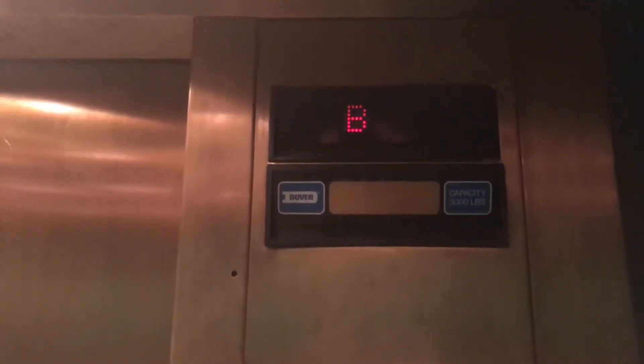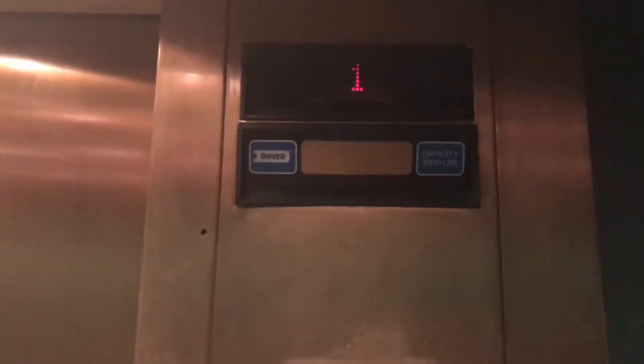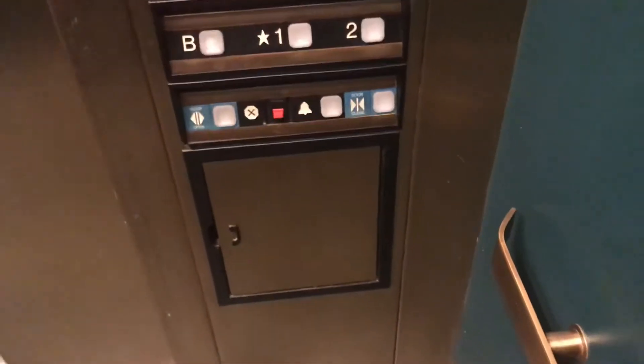This is the basement. 88.4 — I don't know if there's a camera in this. I don't see any cameras in here. Let me put this in town.